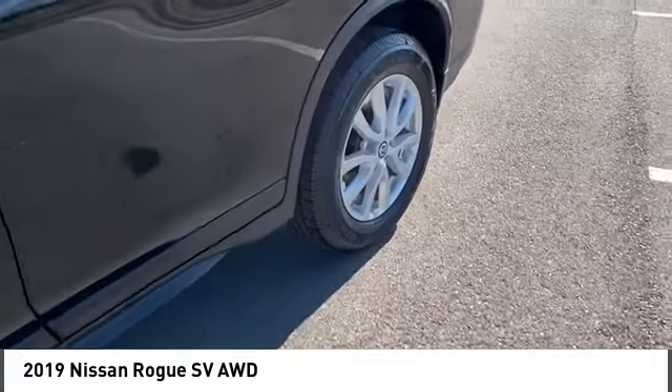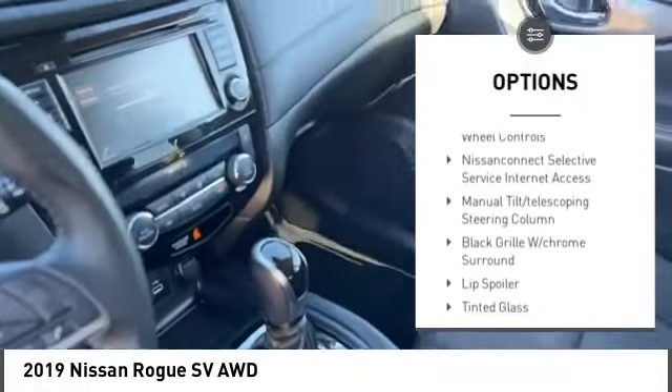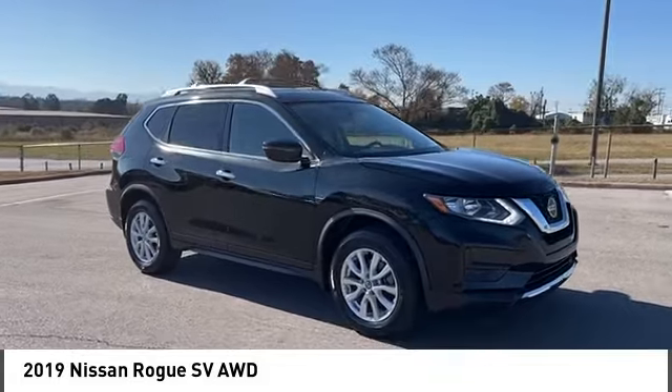Here are some of this vehicle's great options: tire pressure monitor, blind spot monitor, heated mirrors, all-wheel drive, rear spoiler, brake assist, traction control, daytime running lights, engine immobilizer, and rear parking aid.